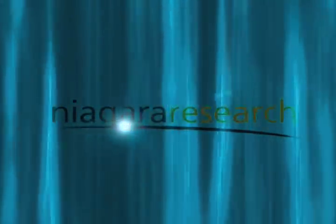Niagara Research. Research happens here.